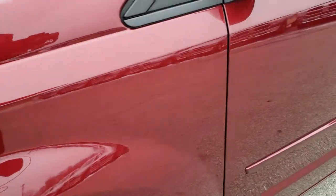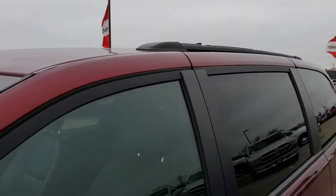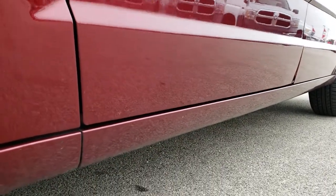No dents or dings on that front fender. Octane Red is the color. We shoot all of our videos in 1080p, so if you have HD capabilities on your computer, tablet, or smartphone device, turn them on now because it's like you're right here looking at the vehicle with me.